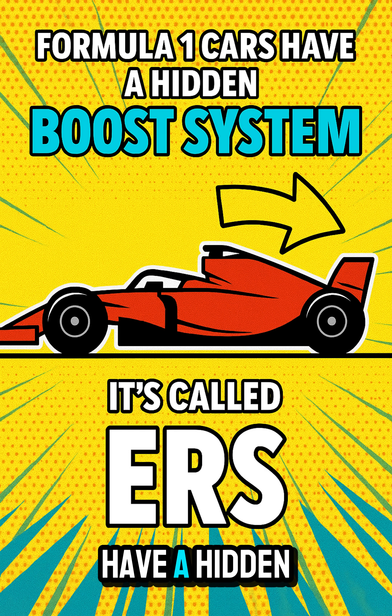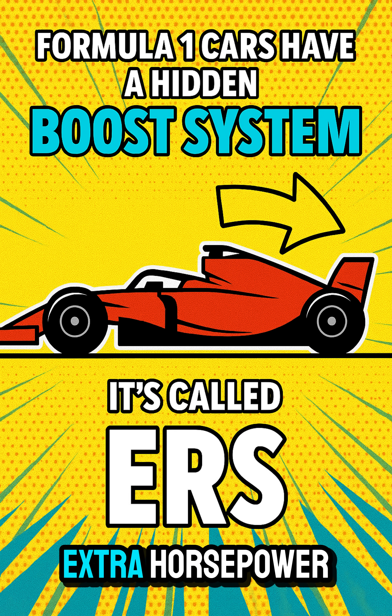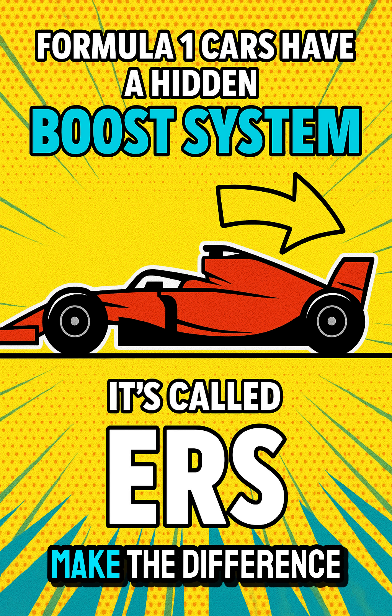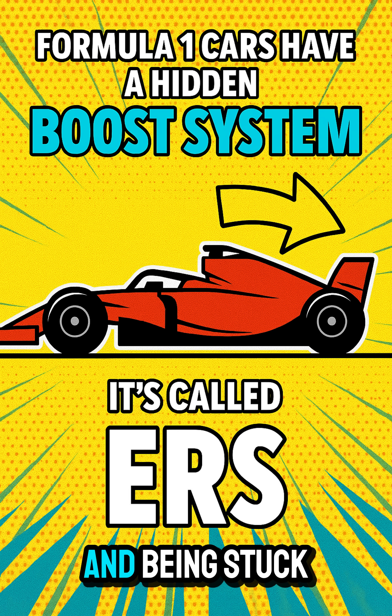Did you know Formula One cars have a hidden boost system that gives them extra horsepower? It's called ERS, and it can make the difference between overtaking and being stuck.